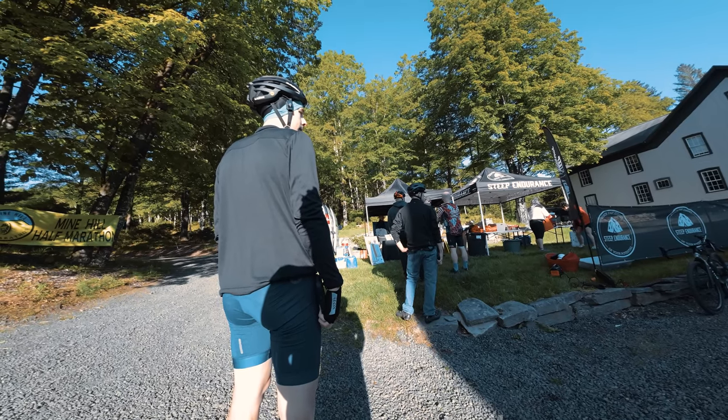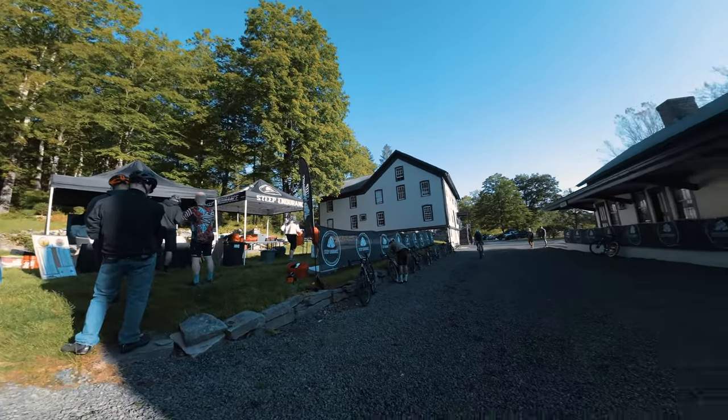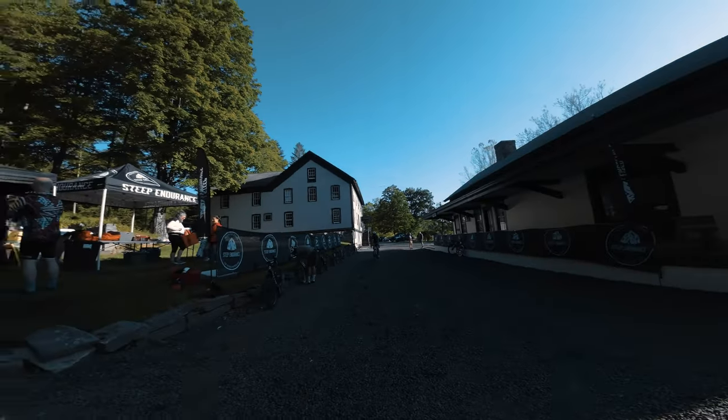For the gravel bike race, riders had the option to do either a 26-mile or a 39-mile distance. We did the 39 miles — the same 13.1-mile loop done three times. The riders started first, at roughly 8 o'clock in the morning.